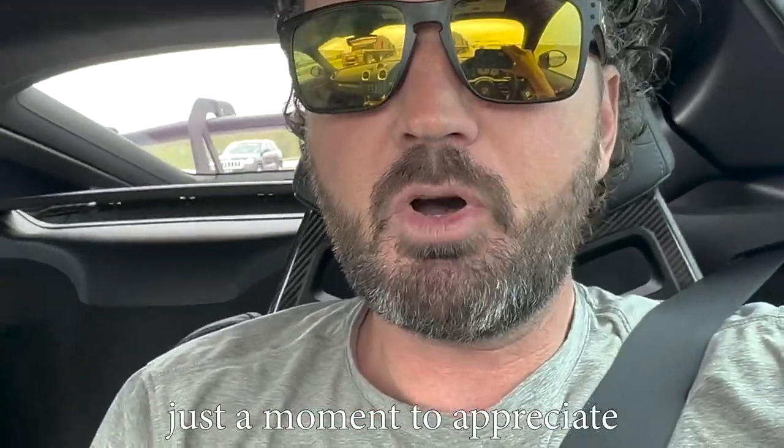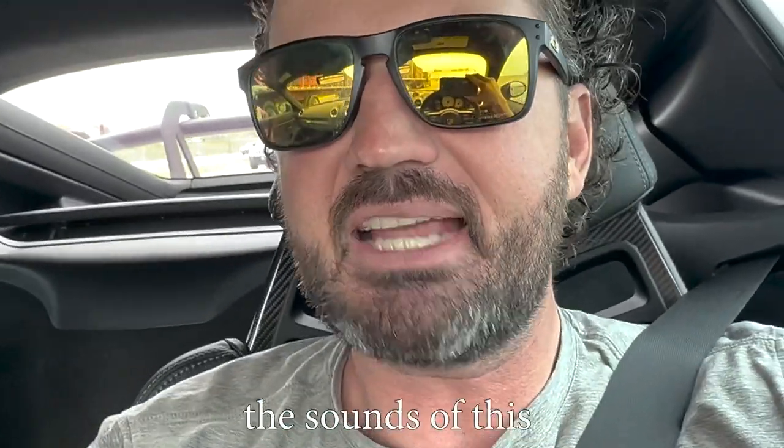I feel like we need to take just a moment to appreciate the sounds of this. That is so good, dude.